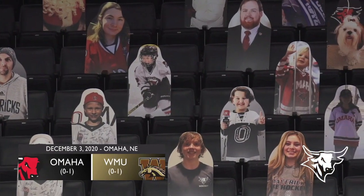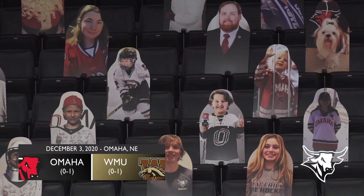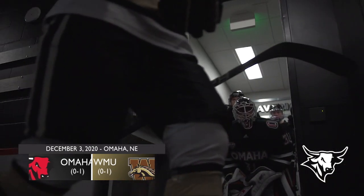I'm Terry Leahy, up here in the broadcast booth, along with Donnie Barnes, who has our play-by-play call. Here we go, Donnie.